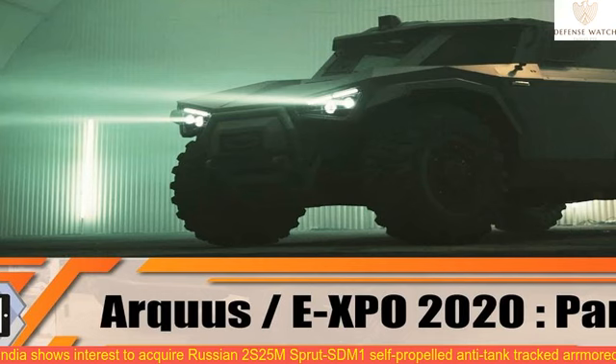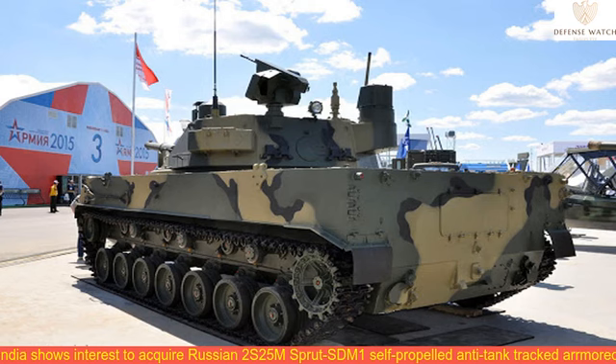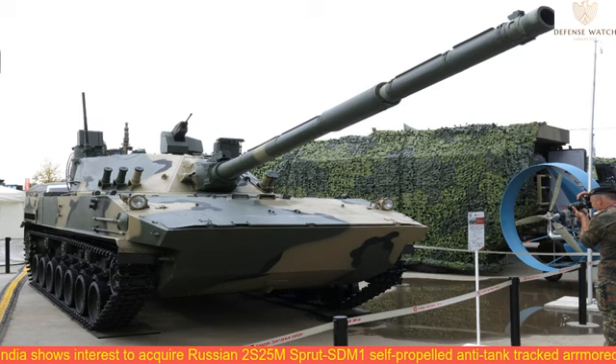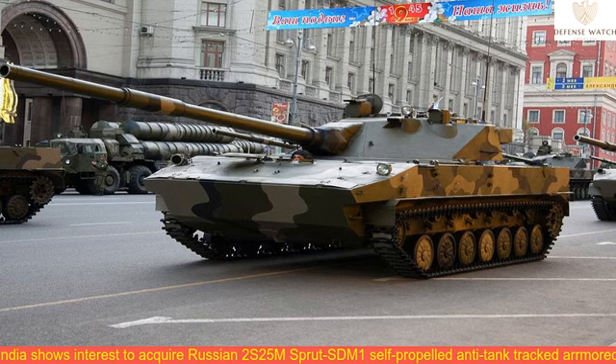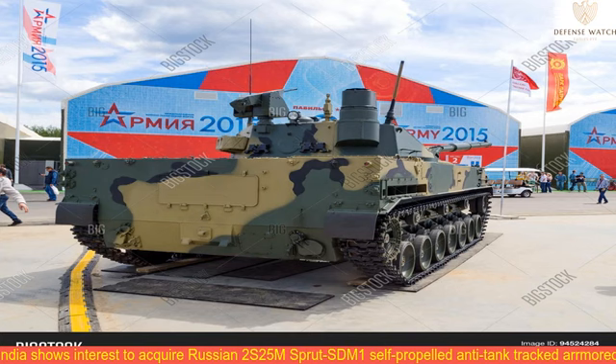The Sprut STM-1 is manned by a three-strong crew. The new light tank has two main competitors in the global market: the Chinese Type 15 light tank and the Turkish Kaplan MT medium tank. Being a vehicle of the same class, the Sprut STM-1 has two advantages: a main battle tank-type main gun and amphibious capabilities. Both the Type 15 and Kaplan MT carry 105mm main guns with shortened barrels, while the Sprut STM-1 is armed with a 125mm cannon featuring higher muzzle velocity and lethality.